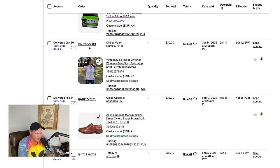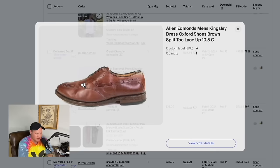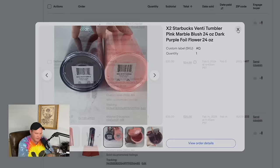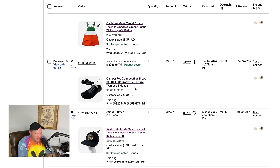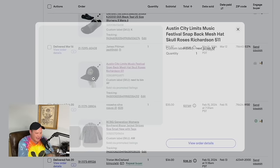Another pack of ink sold for $30. A vintage Miss Rodeo America shirt — we got a whole bunch of these at a yard sale — this one sold for $30. A pair of Allen Edmunds dress shoes sold for $32. Two Starbucks tumblers lotted together sold for $33 — sometimes lotting raises your average sale price. My personal Chubbies shorts — wore them for St. Patrick's Day, then sold them a couple years later — sold for $35.